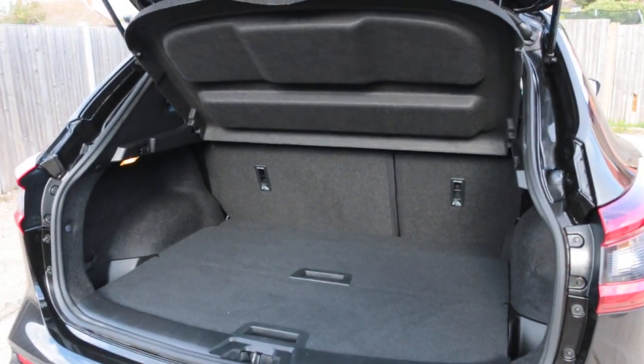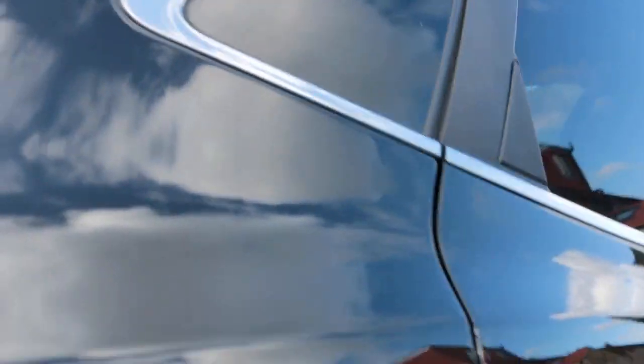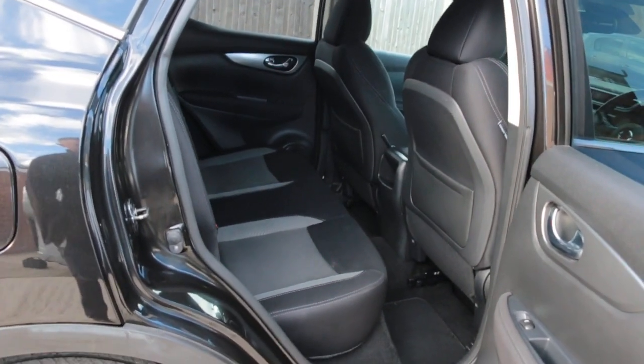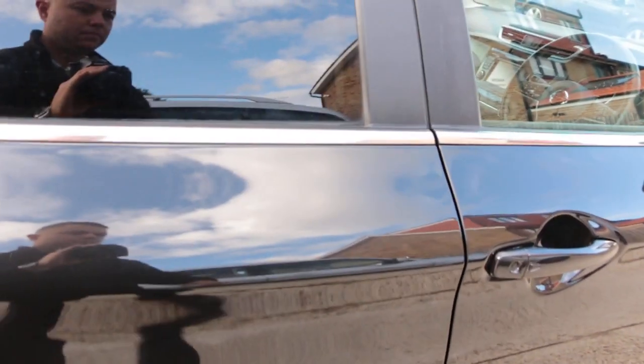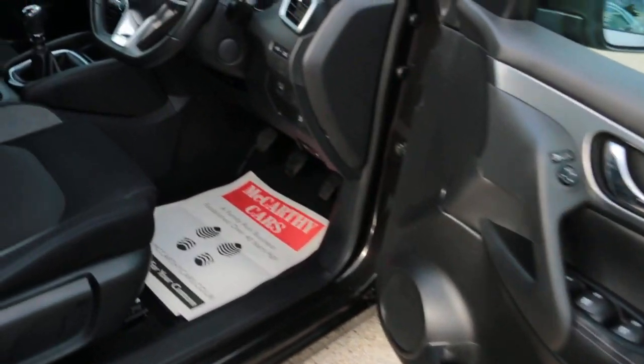The car has split fold rear seats, black valour interior, side and front airbags, 5 headrests, ISOFIX, and electric folding mirrors.